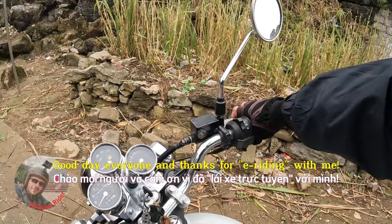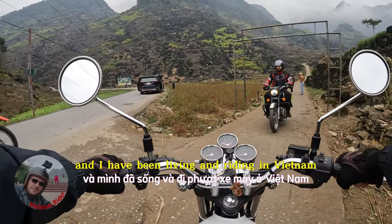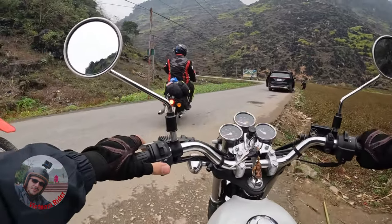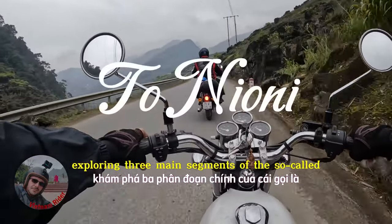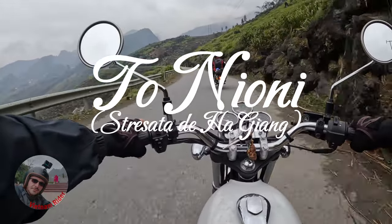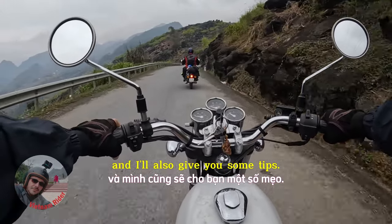Good day everyone and thanks for e-riding with me. My name is Mihai and I have been living and riding in Vietnam for over 16 years. This video is the first of a series of videos exploring three main segments of the so-called Ha Giang Loop in Vietnam. Ride with me and I'll tell you about this amazing route and I'll also give you some tips.